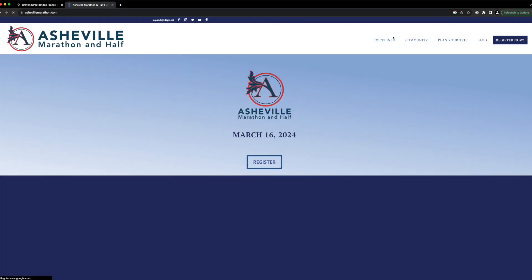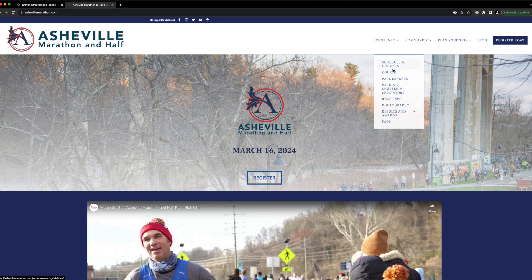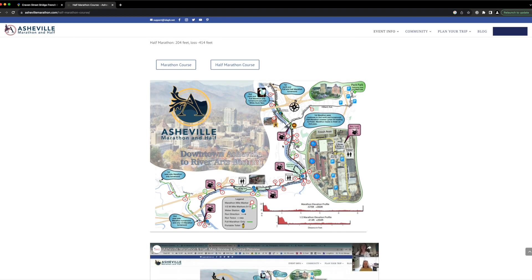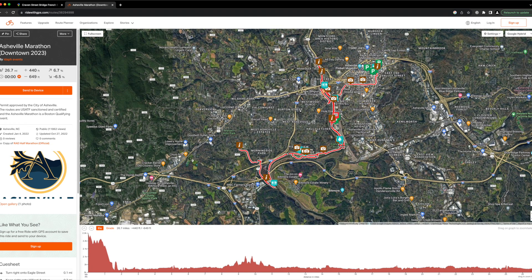In 2022, the Asheville Marathon and Half Marathon moved their race from the Biltmore Estate to the River Arts District, utilizing all the greenways mentioned above to create a point-to-point race that starts downtown and finishes at the Wedge in the revitalized River Arts District. If you're a runner, check out the course. My husband loves to run and we love to cheer him on while eating high-caloric snacks in our lawn chairs. These greenways connecting West Asheville and the River Arts District are great for recreation.